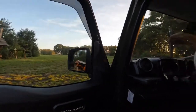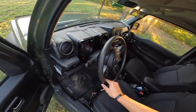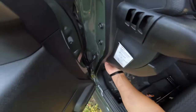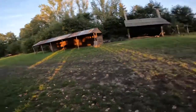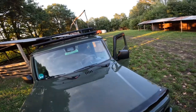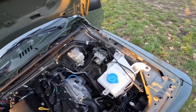Lane keep assist is really stupid in this car — the steering wheel just starts to vibrate, it doesn't work that well. Let me show you the engine bay. It's not really that special — just a little tiny cute engine.